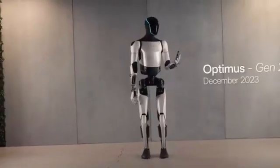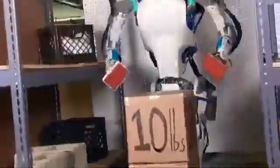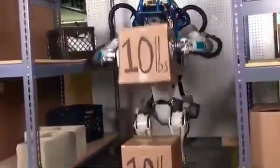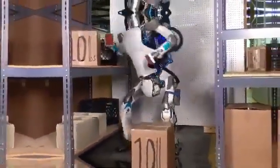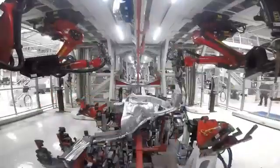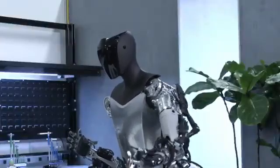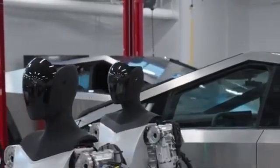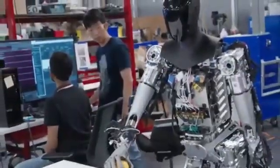Gen 2, unveiled in December 2023, is a marvel of engineering precision. At its core are Tesla's proprietary actuators and sensors, meticulously designed for superior control and feedback. Notable improvements include walking speed and stability, achieved through articulated toes and human foot geometry. Gen 2's hands are not typical robotic hands — they are 11 degrees of freedom hands with tactile sensing, allowing the robot to manipulate delicate objects with utmost precision.